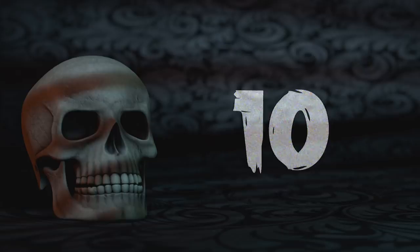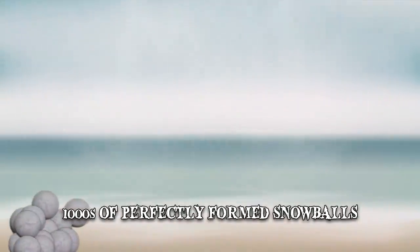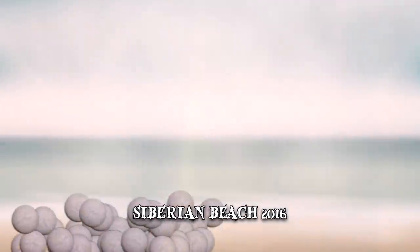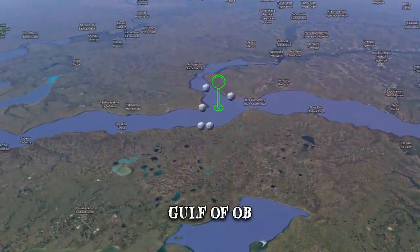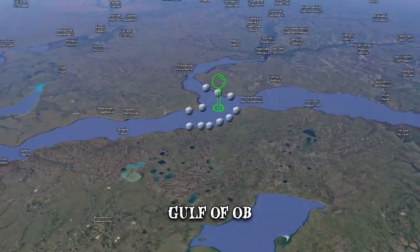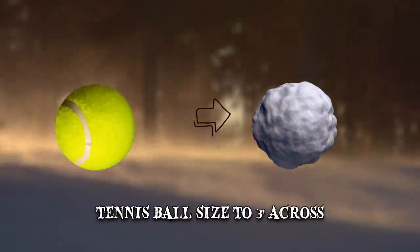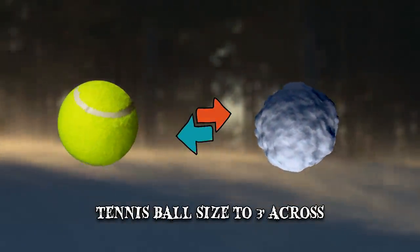Number 10: Snowballs. Thousands of perfectly formed snowballs appeared on a Siberian beach in 2016. Much to their surprise, villagers near the Gulf of Ob found the frozen spheres along an 11-mile strip of beach. Their size ranged from about that of a tennis ball to nearly 3 feet across.